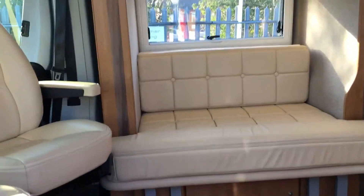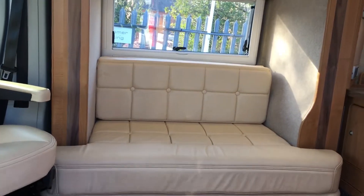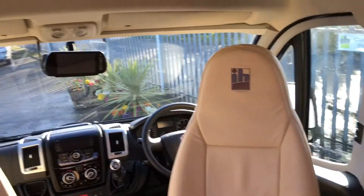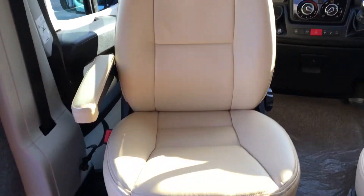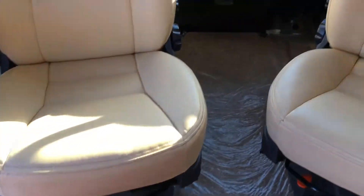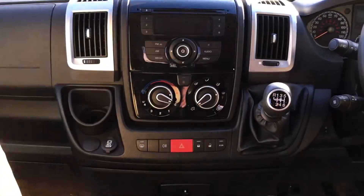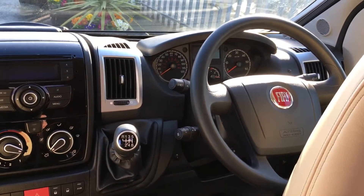You can see it has a nice leather sofa with your swivel front seats. The interior itself is really nice and clean. The van has a deadlock system, air conditioning, and cruise control.